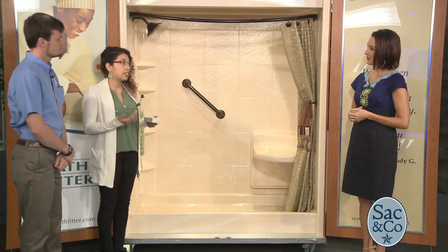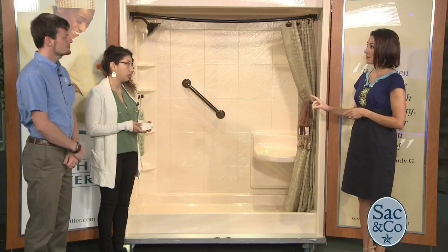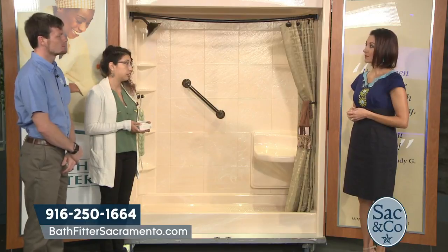Bath Fitter is in the business of offering our customers a lifetime solution with minimal demo and time with their bathroom unavailable for use. So in as little as one day, you might be able to get something like this. For about 30 years, we've specialized just in the bathtub and shower model.